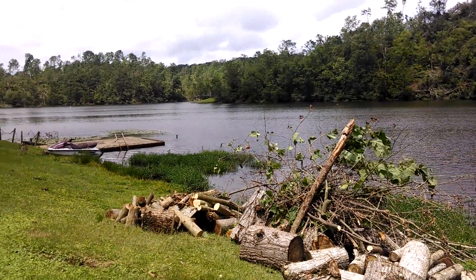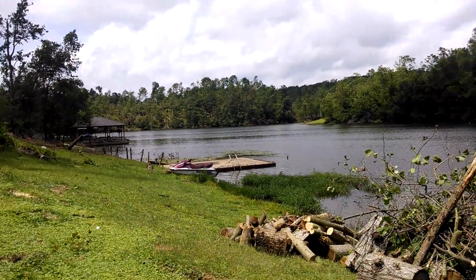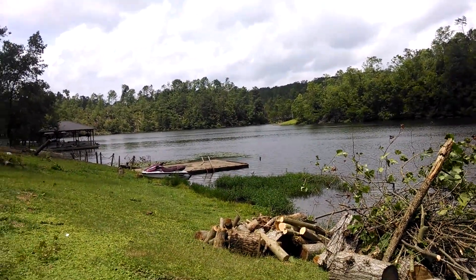This is Kurt with Calvary Relief in Oneonta, Alabama. Second week of June 2014, after the tornadoes came through here about six weeks ago. Lord bless.